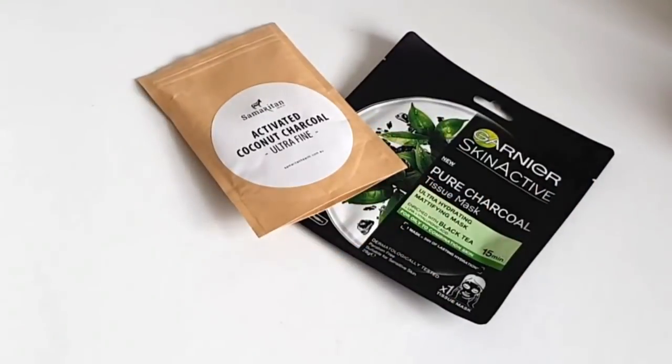Hi, it's Michelle from Lab Muffin Beauty Science, Chemistry PhD and Tea Addict. Today we're going to be talking about an ingredient that's as old as fire and is getting more popular as the word detox. It's activated charcoal. You'll find activated charcoal in products like face cleansers, face masks, toothpaste, and even supplements.